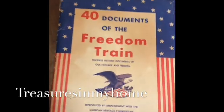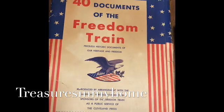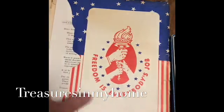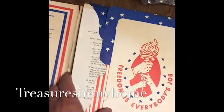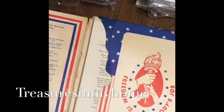Over here, I thought this was interesting to pick up — '40 Documents of the Freedom Trail.' It just has various historical documents; they're reproductions, so you have things like the Magna Carta and the Declaration of Independence — various documents from US history.